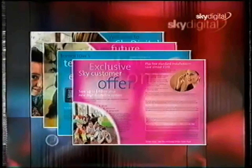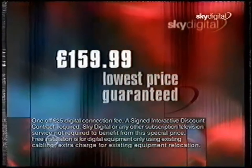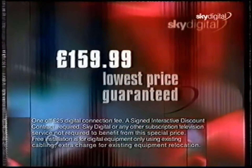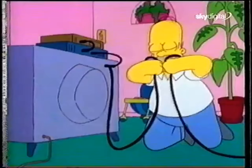If you need an information pack, call the Sky Digital hotline on 0870 2424 200 right now. We'll send you one free, with details of our special introductory offer, exclusively for our current Sky customers. Order now and you'll receive your Sky Digital equipment and installation for only £159.99, plus a one-off digital connection fee of £25. That's a saving of up to £40 on the recommended retail price, and that's the lowest price available anywhere, guaranteed.